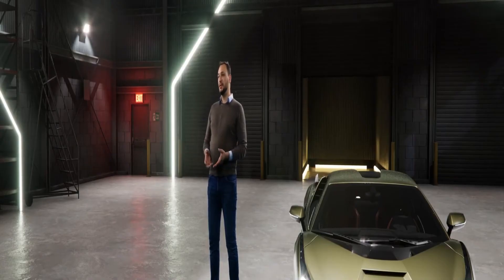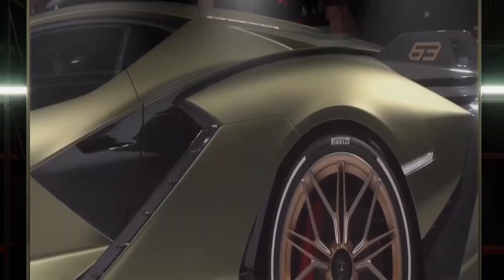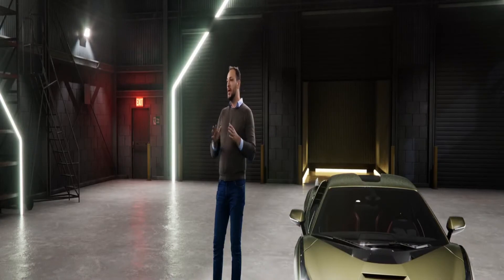The Sian itself is really amazing and unique. First of all, it's the first hybrid car that Lamborghini ever made. The second thing is that it's a limited edition — only 63 clients will have the possibility to own this kind of car. The third and most important reason for me is the design of this car. This design gives clients the opportunity to personalize it in really many different ways.